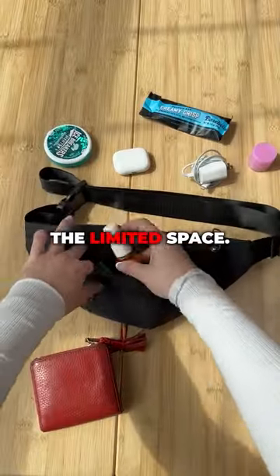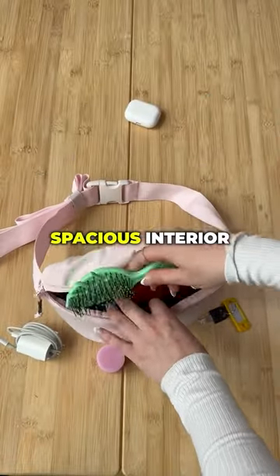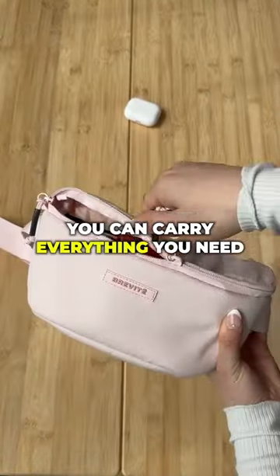Number five: the limited space. But with the Brevity Crossbody's spacious interior and multiple pockets, you can carry everything you need.